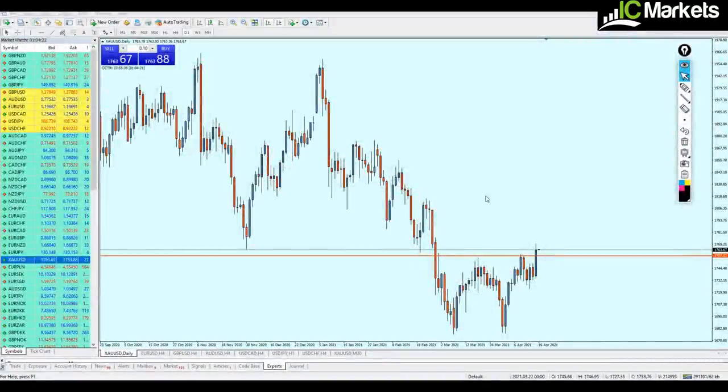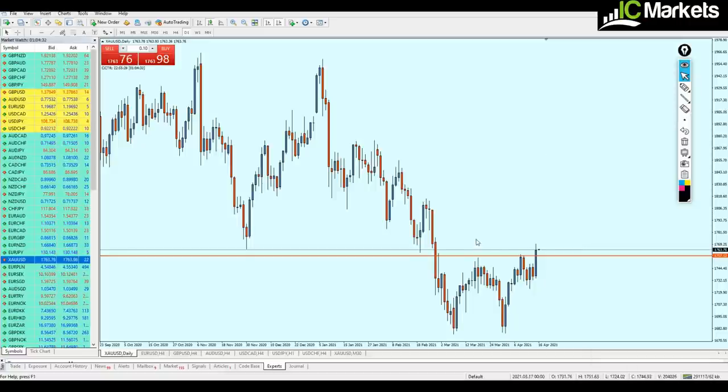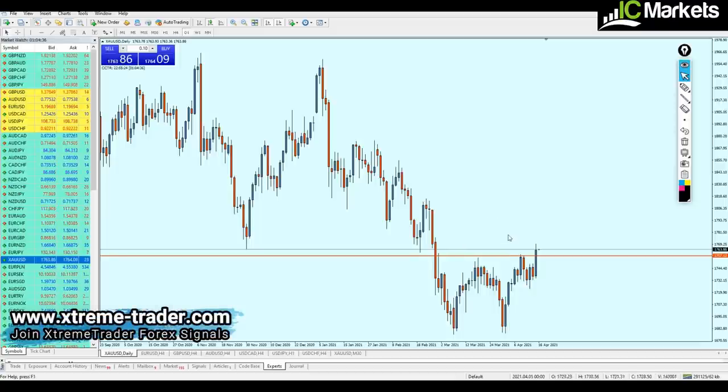Good evening, friends. Welcome to this new deal of the day video from Extreme Trader. This is Stella speaking. The time right now in Dubai is 2:04 AM, but as a forex trader we never sleep — we always wait for good opportunities. I just noticed one very good setup for gold and decided I should share it on my channel.